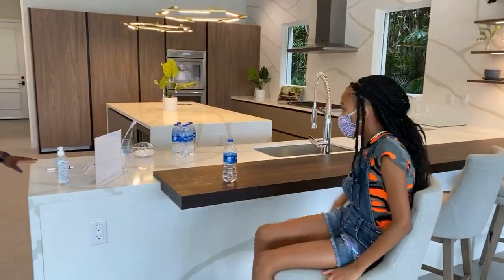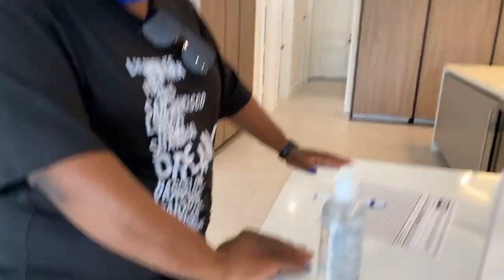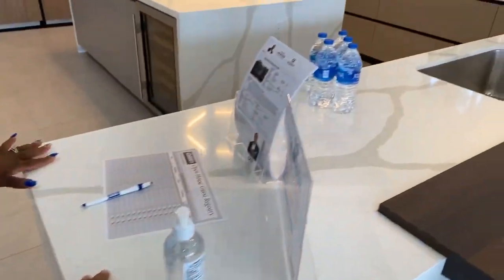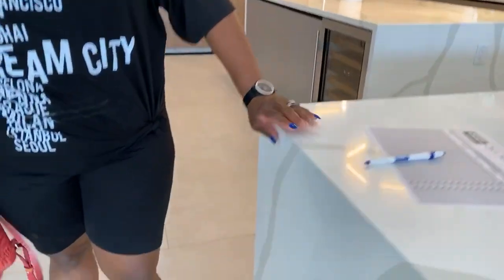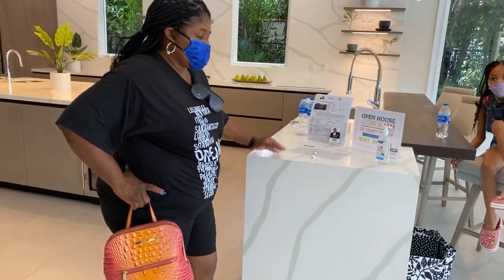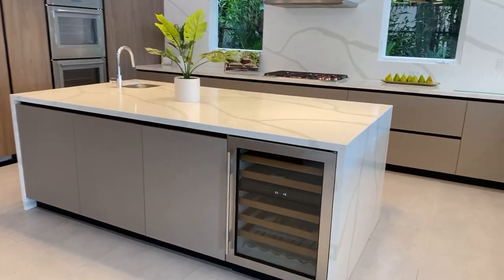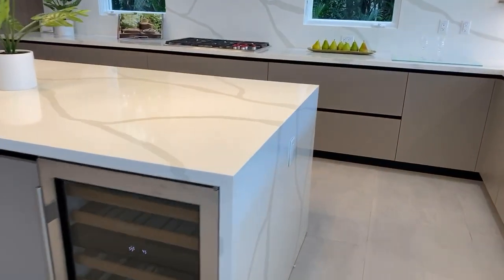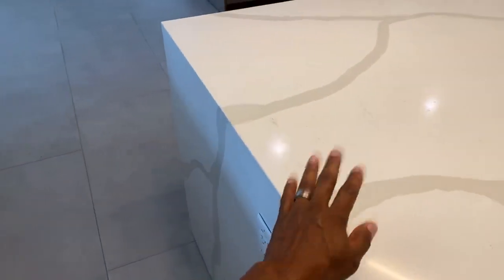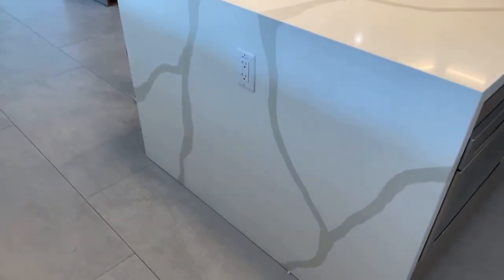Quartz countertop with a waterfall edge. Anytime the waterfall is falling like this, it's going to be two pieces because it's spliced — but it's quartz with a waterfall and most of the time they match it so the grain follows. This was one big slab and they cut it and angled it so it continues to flow, because it wouldn't look right if the grain didn't continue. Gas stove — vent it outside. You got another sink right here.